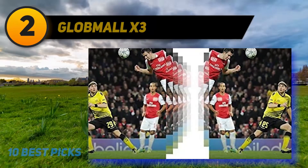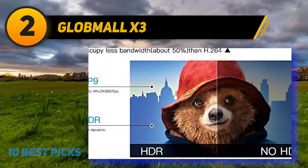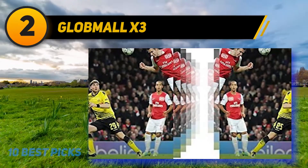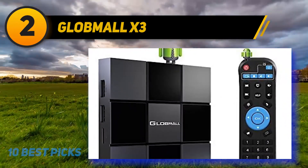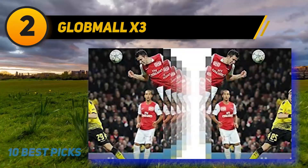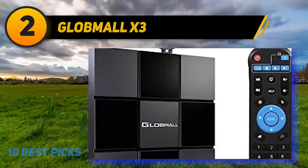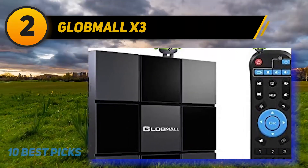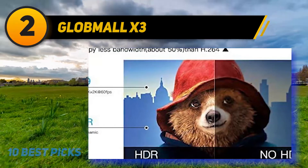Coming in at number 2: the Globmal X3. When shopping for a TV box, one of the things you should keep in mind is that most products prioritize certain features over others. A TV box that specializes in video streaming likely will not have the same specifications as one that emphasizes gaming. Some Android TV boxes aim to generalize, providing a well-rounded overall experience. The Globmal X3 is an example of the jack-of-all-trades Android TV box — it delivers a solid performance with up-to-date technology. Outfitted with the latest Android 7.1.2 OS, the X3 is ready for modern use, offering faster performance, improved software compatibility, and a greater availability of the latest games and apps.